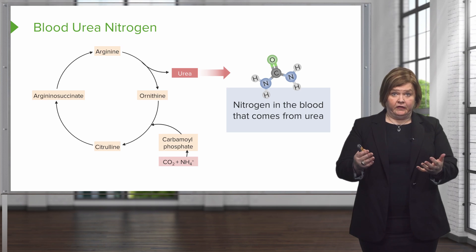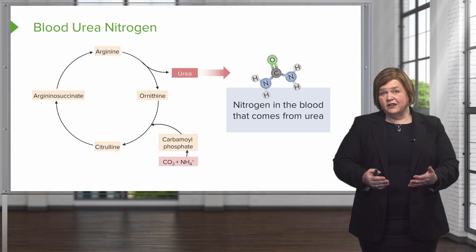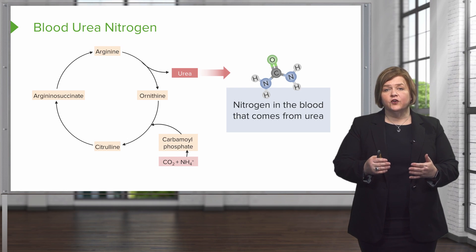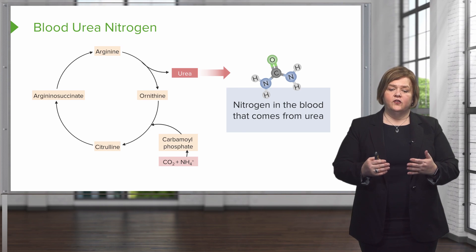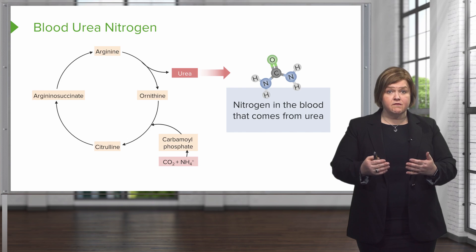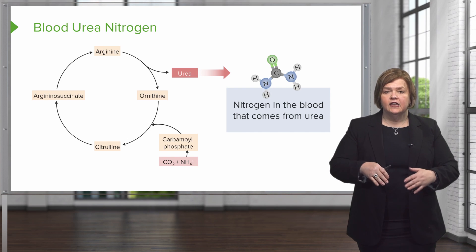Ammonia happens when protein is broken down. You can't get rid of it in our body unless it's converted to urea, and that's this cycle. The urea cycle helps us take that toxic ammonia and break it down so we can get rid of it from the body.